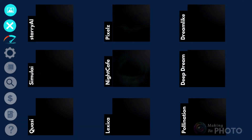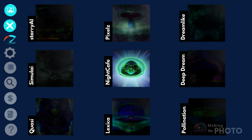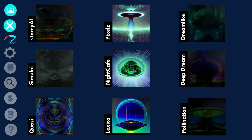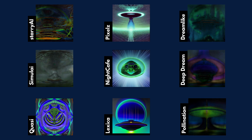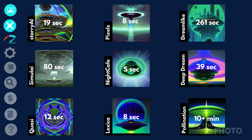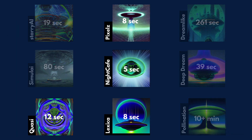Let's talk about image generation speed. I generated one image using the same prompt on the free tier, and the results varied widely. Lexica, Night Cafe, and Pixels rendered in less than 10 seconds. Quasi was not far behind. Dreamlike and Pollinations were the slowest, taking minutes, not seconds, to generate an image.